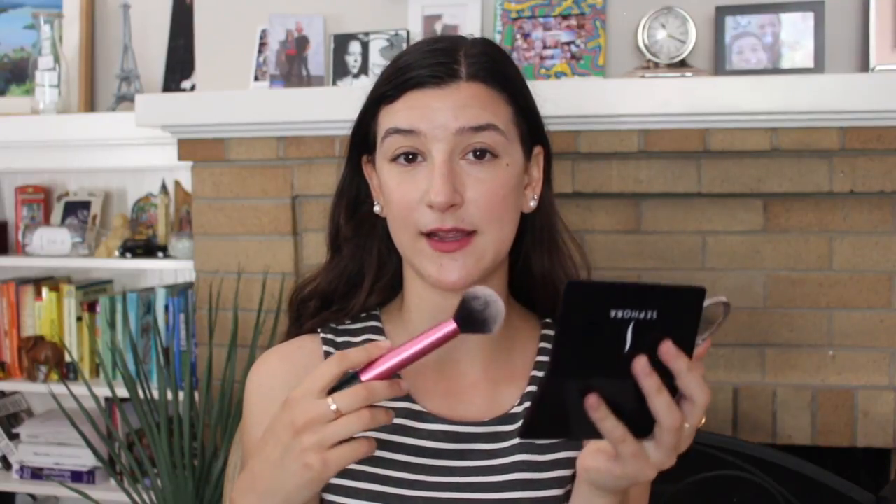I'm going to apply a tiny bit of concealer underneath my eyes — using a concealer I know creases on me — because I want to try putting the powder on it and see if that helps. I'm bringing it a little towards the center where I know it'll crease. I'm not expecting this powder to eliminate creasing completely, but I'd like to see it helps it not move as much. I don't have the brush they recommend, so I'm just using a Real Techniques brush. I'm going to do a light dusting all over and then pack it into my t-zone and underneath my eyes.